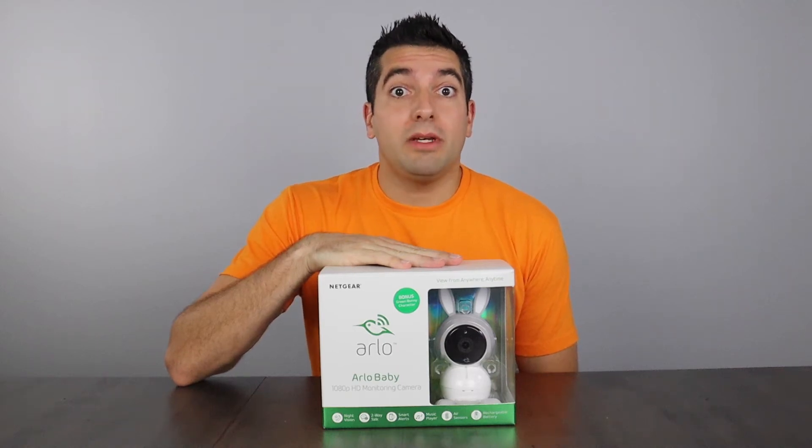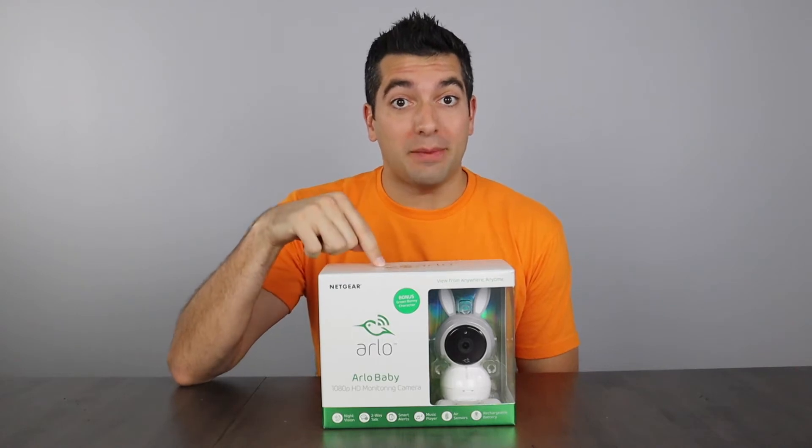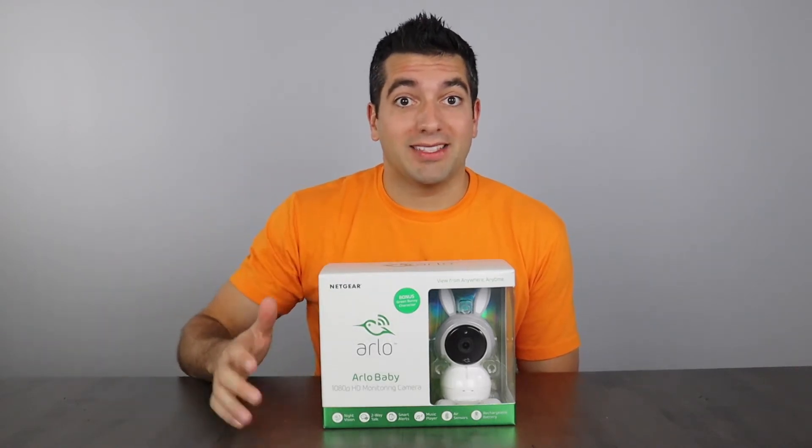Hello friends, welcome back to 7 Minutes or Less. We've got our hands on the Arlo Baby and today we're going to unbox it in 7 minutes or less.